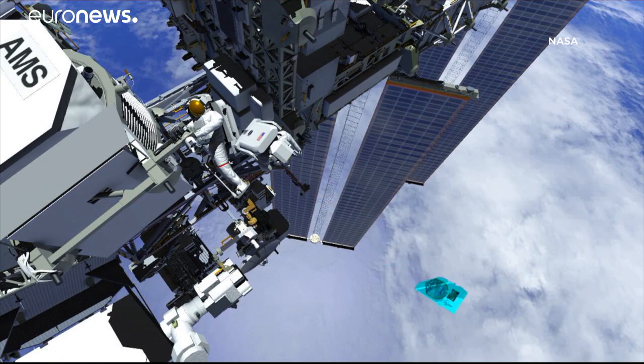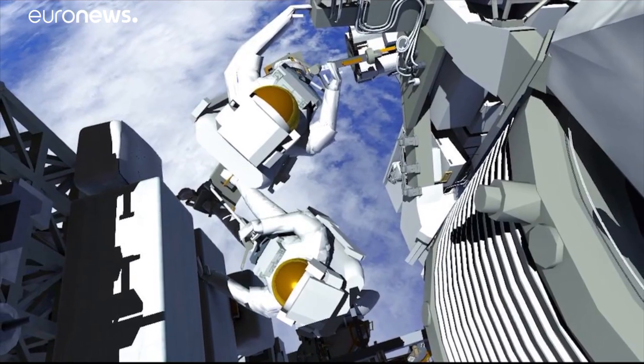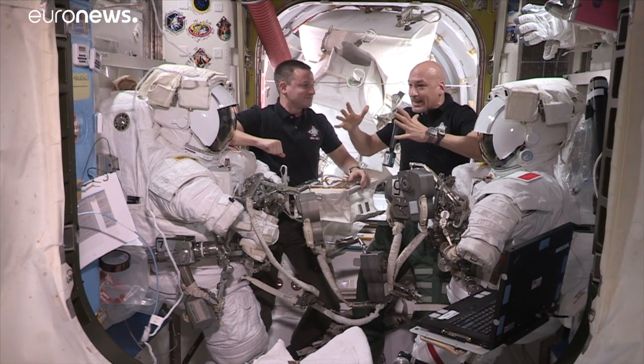we're going to cut the current tubes, just like you do when you do a heart transplant, and then we're going to take the new pump,